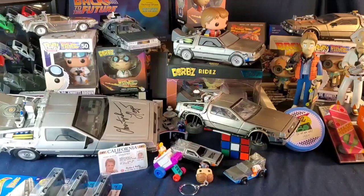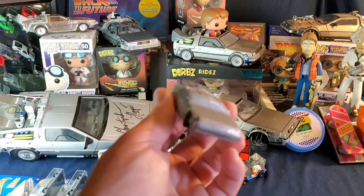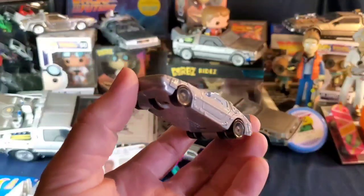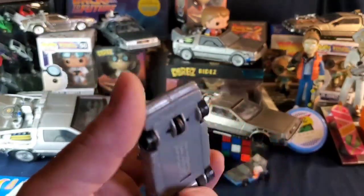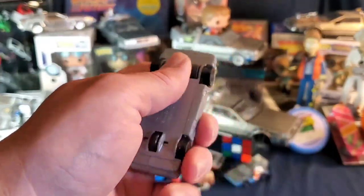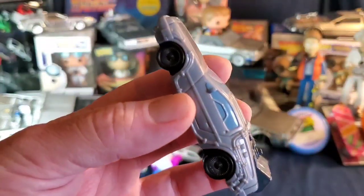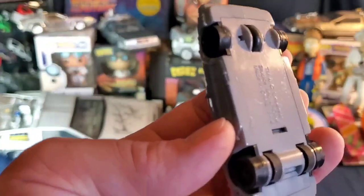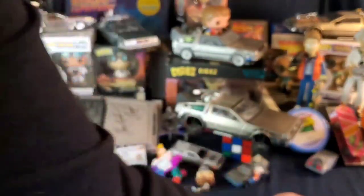Another neat promotional item — I think my buddy Dan from the flea market got this for me. It's a basic thing, another wind-up, probably another Universal Studios promotional item. 'Universal Studios U Drive' — not one of the best things, but it's there.